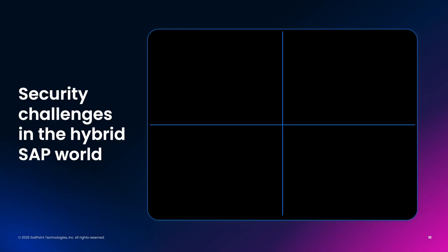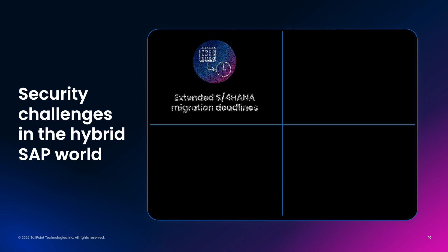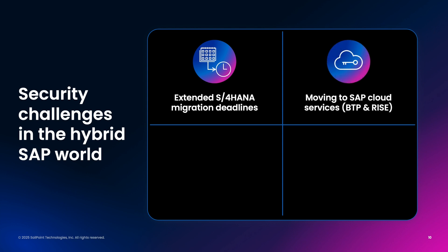Despite being a top priority, there are many challenges to addressing identity security requirements in the SAP hybrid world. Many organizations are hyper-focused on migrating off their on-premises SAP platforms to SAP's cloud platforms before the end of 2027. This is their number one priority over all other projects. SAP's cloud landscape is dramatically different than the on-prem world the SAP team is used to.